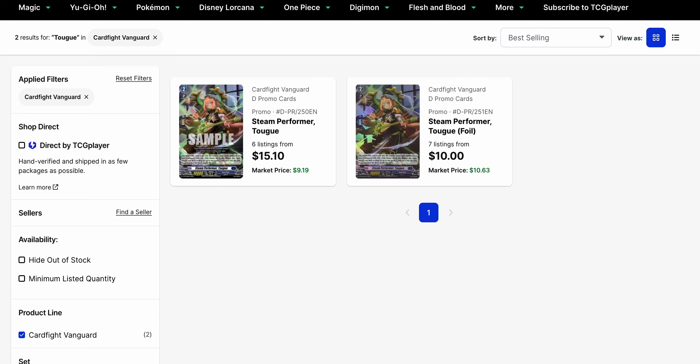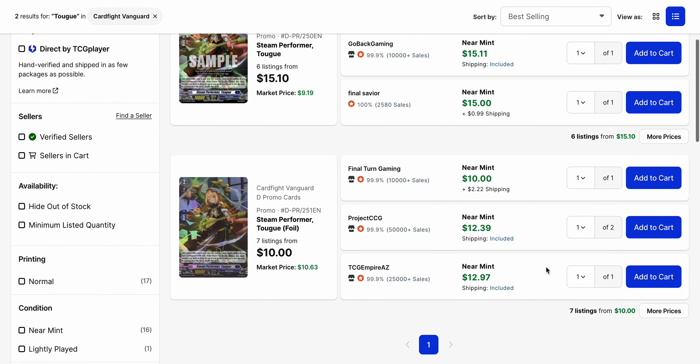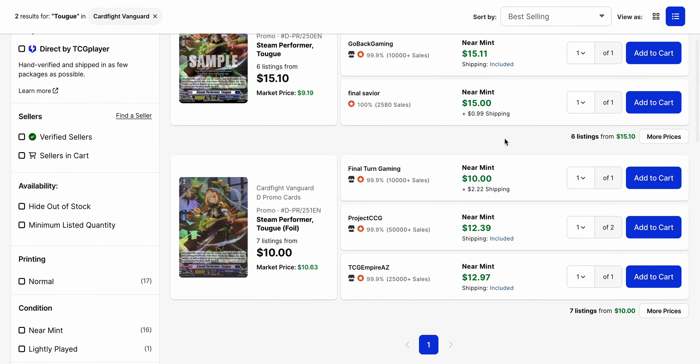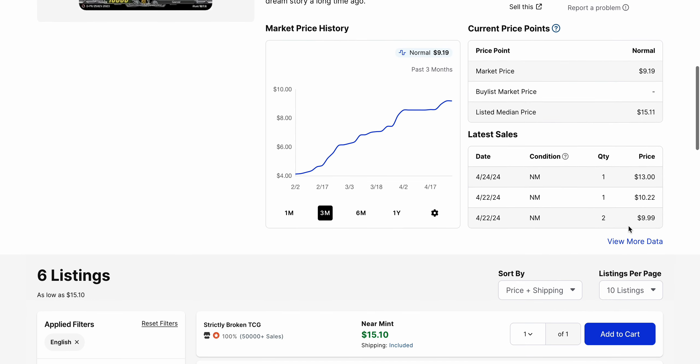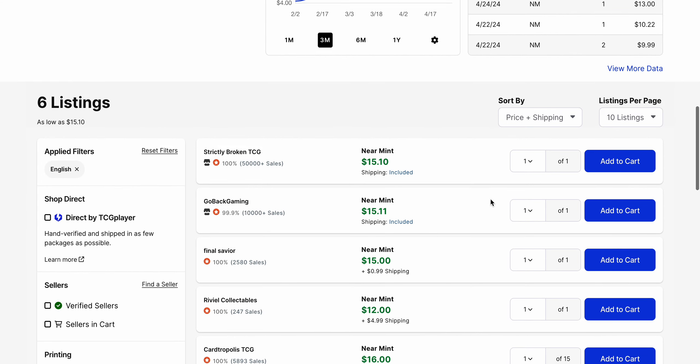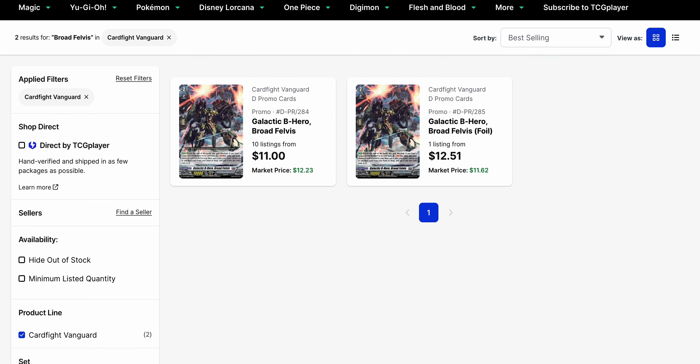Steam Performer Togue, which is Lukier's support and a promo card — the base price of the regular promo has exceeded the price of the foil. The foil is currently $10, while the base price of the regular one is $15. So if you need to pick up Togues, you might as well pick up the foil because it's currently cheaper. It has been selling recently for $10 to $13, so it's better just to pick up the foil at this point, considering that it's overall more valuable.